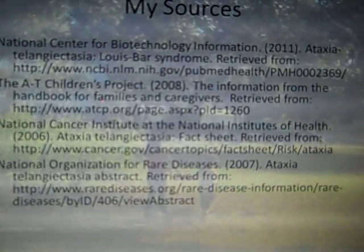Thank you for listening to my presentation. Here are a couple of the great resources I found, and I hope you have a chance to explore them and learn more about AT. Thank you very much.